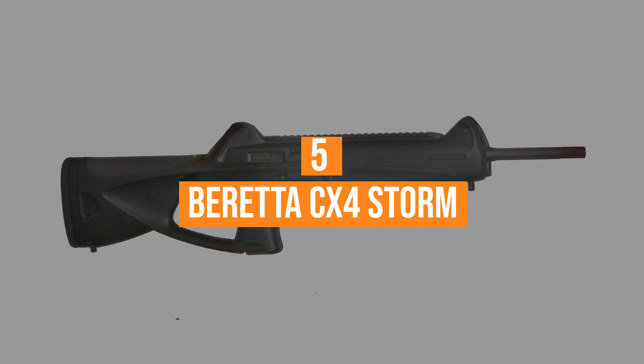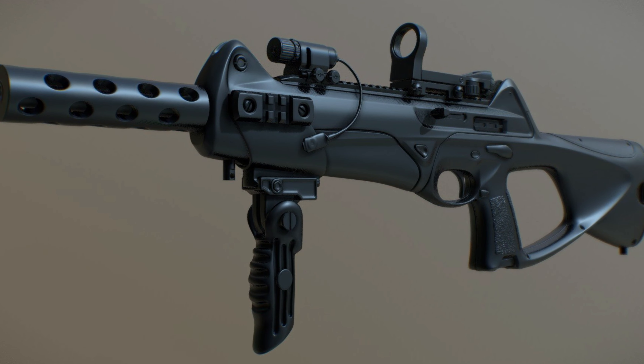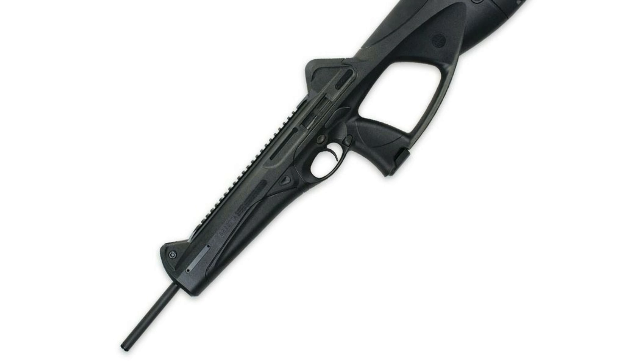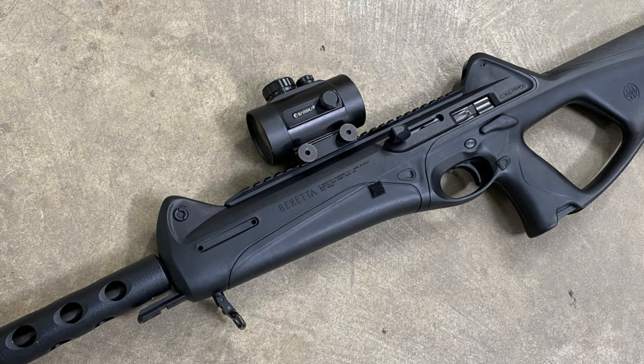Coming in at number 5, the Beretta CX-4 Storm. The Italian CX-4 Storm closely resembles a bullpup design. However, it doesn't technically meet all the requirements, and as such, it kind of sits in an awkward gray area.